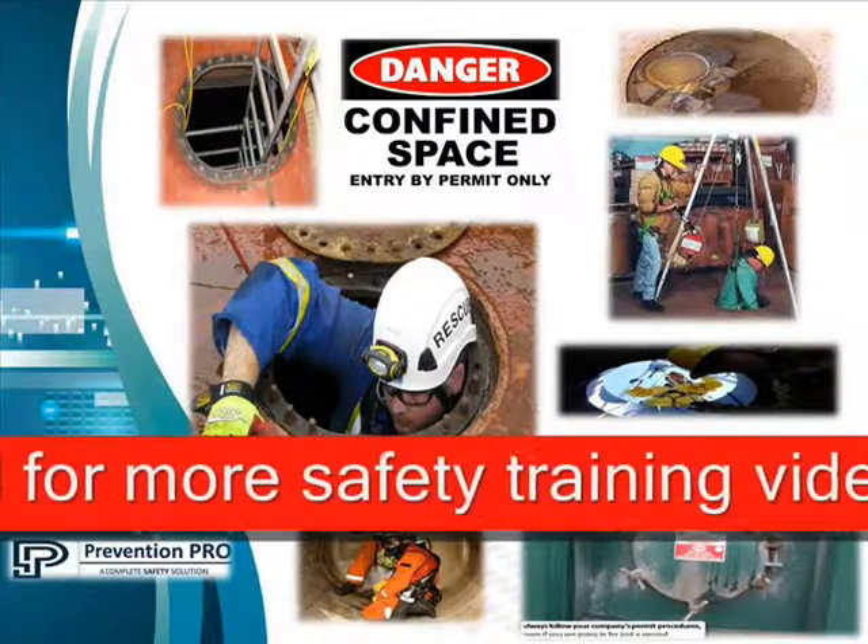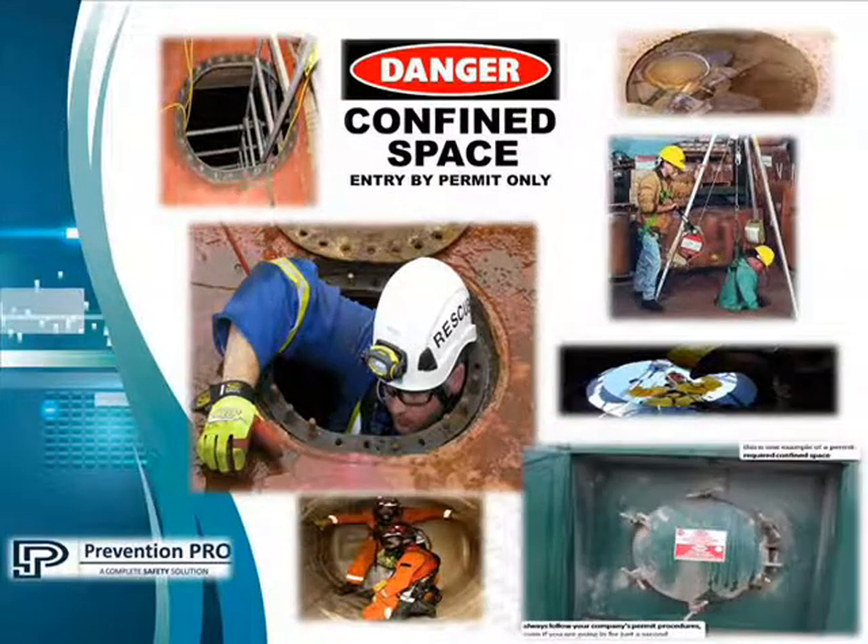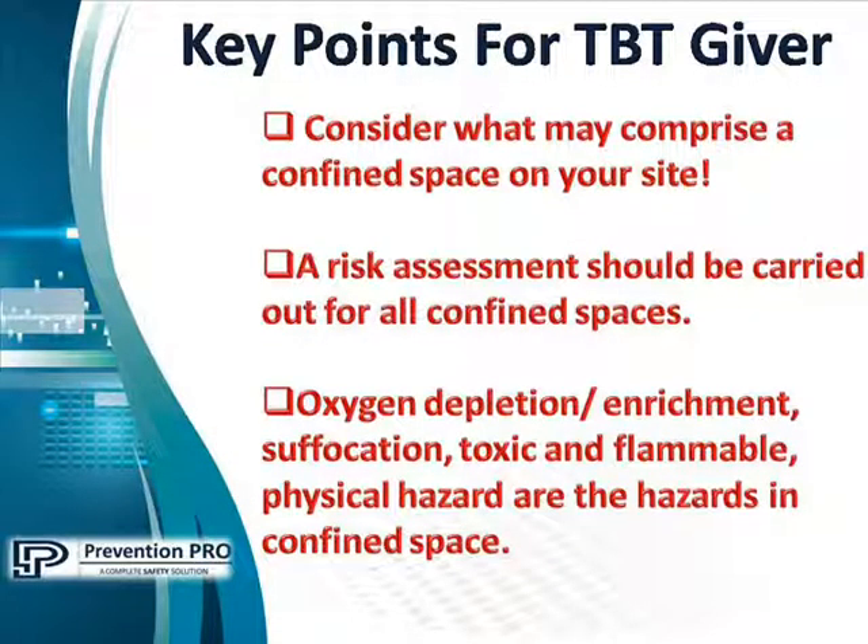Confined spaces include but are not limited to tanks, vessels, silos, storage bins, hoppers, vaults, pits, manholes, tunnels, equipment housings, ductwork, pipelines, etc. Key points for toolbox talk givers: consider what may comprise a confined space on your site, and a risk assessment should be carried out for all confined spaces.